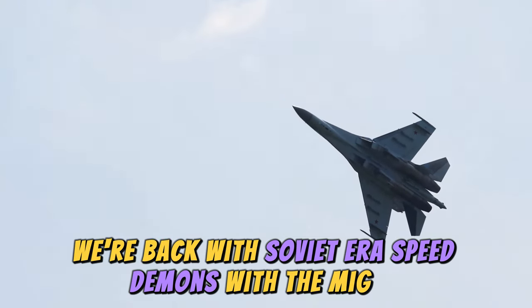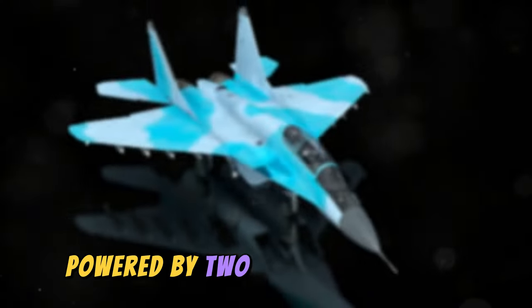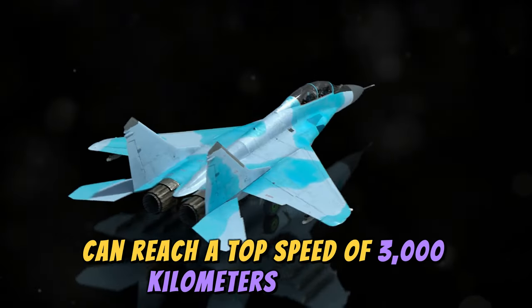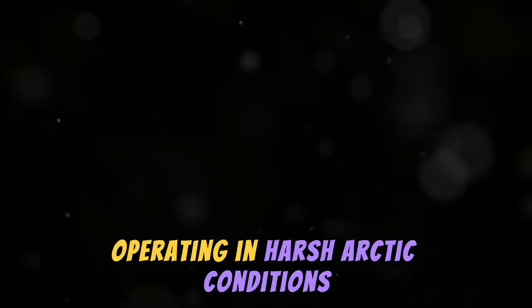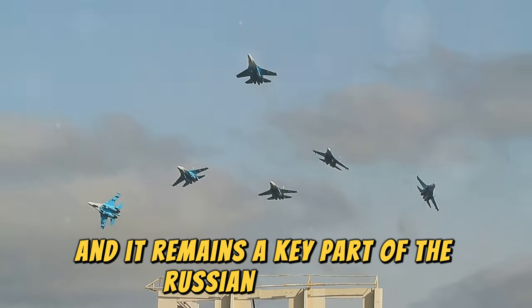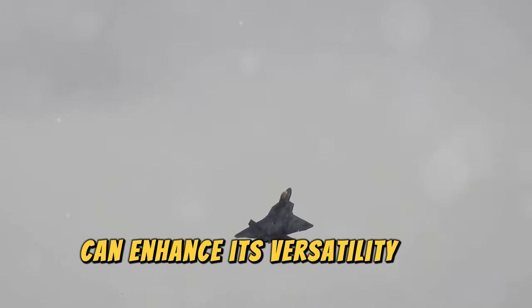At number four, we're back with Soviet-era speed demons with the MiG-31. This interceptor, first flown in 1975, was designed for a wide range of missions. Powered by two turbofan engines, the MiG-31 can reach a top speed of 3,000 kilometers per hour. It gained a reputation for robustness and reliability, operating in harsh Arctic conditions. Over 500 MiG-31s were built, and it remains a key part of the Russian Air Force, expected to stay in service until at least 2030. It's a reminder that refining a classic design can enhance its versatility and speed.